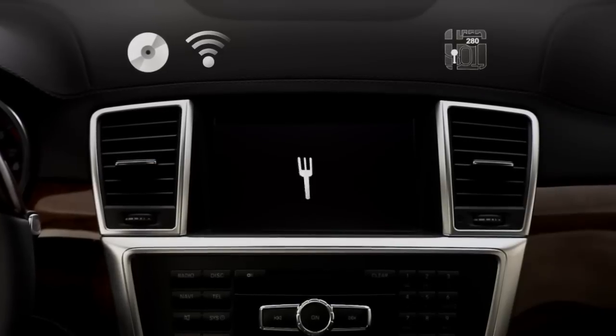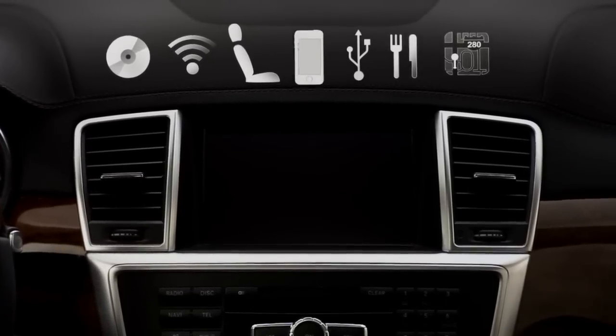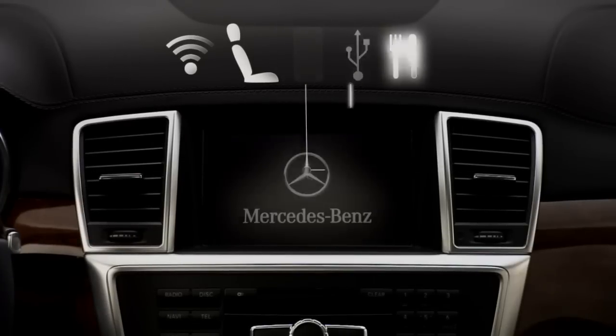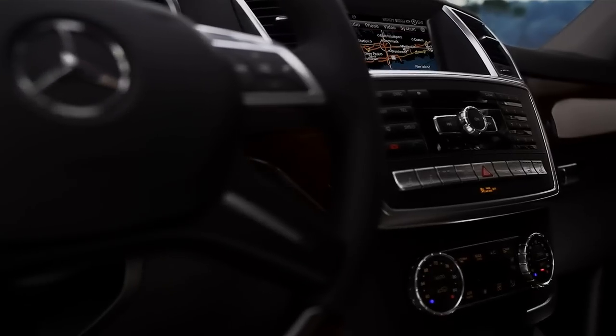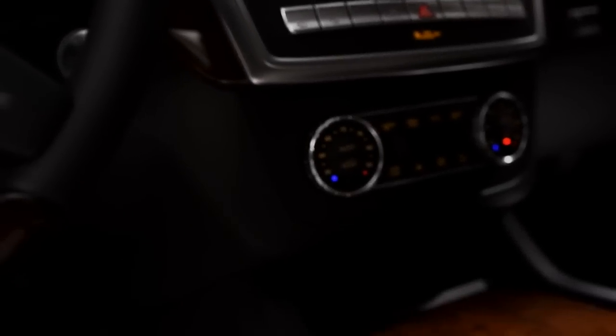Every year, cars offer more convenience features, but how many make them convenient to use? The Mercedes-Benz Command System puts them as close as your fingertips or even your voice. Command is the Cockpit Management and Data System, an innovative collection of features, controls and displays that keep you in command.